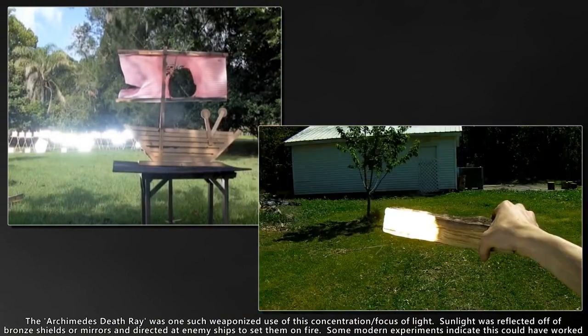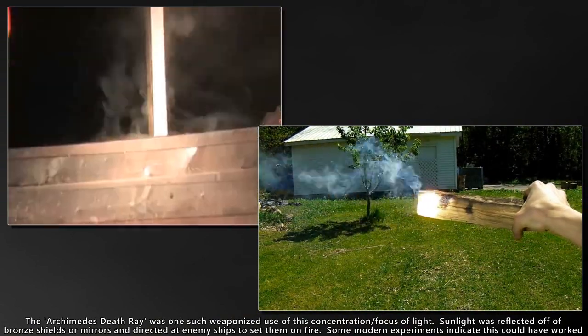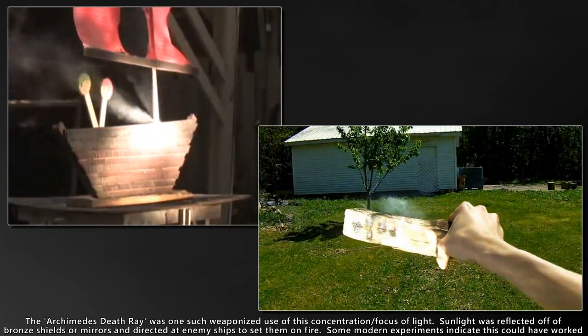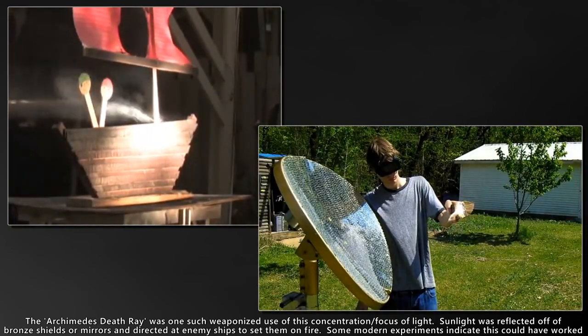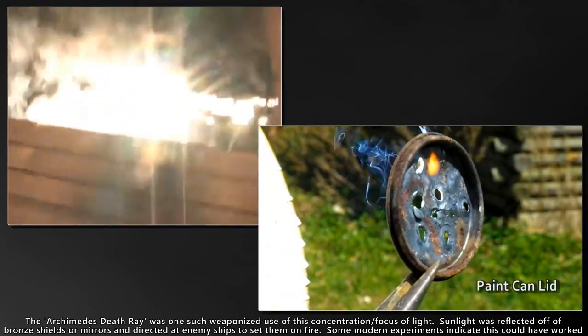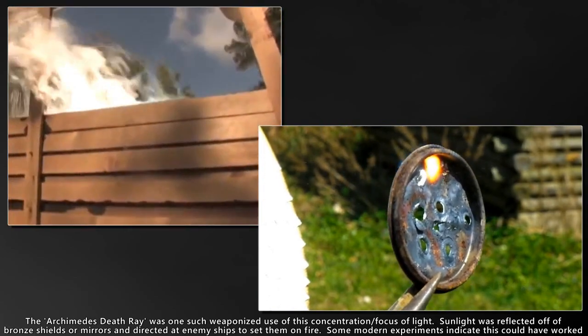How to shine it, how to concentrate it, and how to use it. And at that time, it was considered high technology, and those who understood the same were revered and given great prominence in the society.